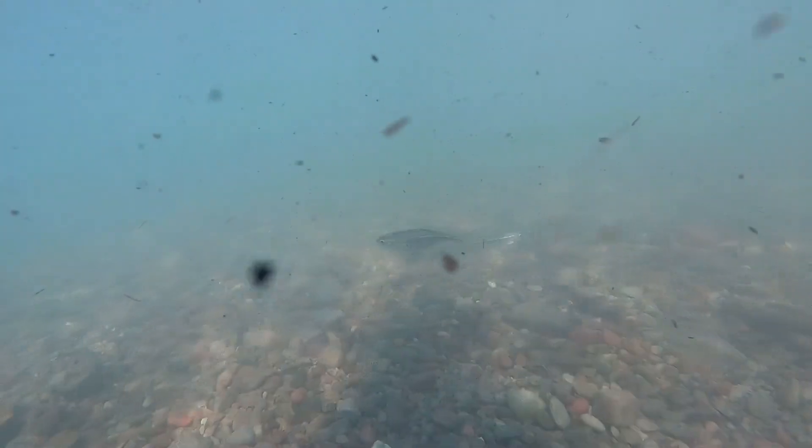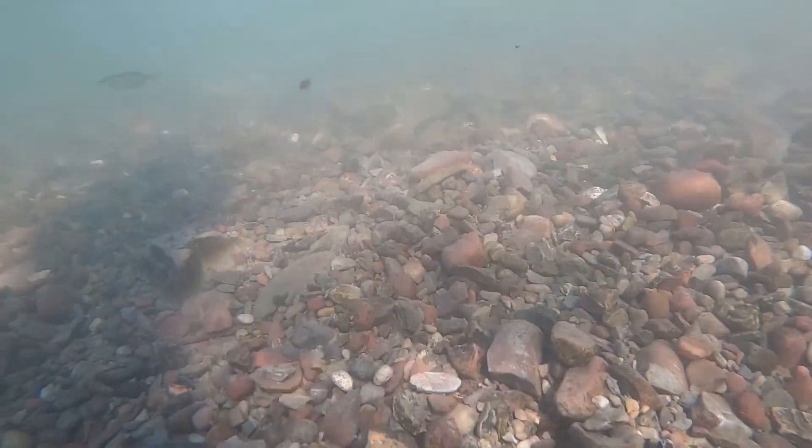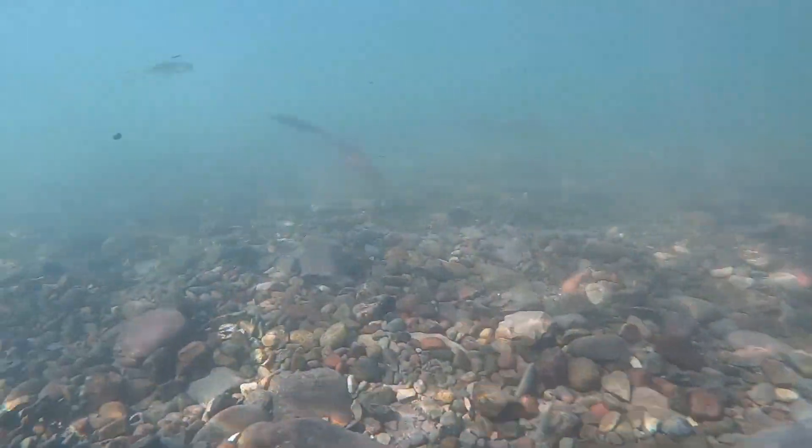Hello everyone and welcome back to the Solo Duo YouTube channel. Today we're gonna go over some old GoPro footage I got. This is in Swan Lake in Big Fork, Montana, and I wanted to help with this fish identification.